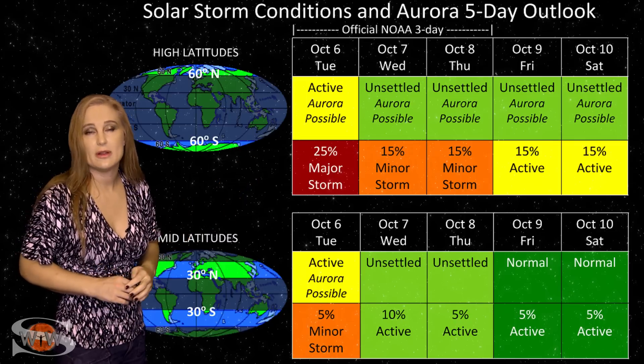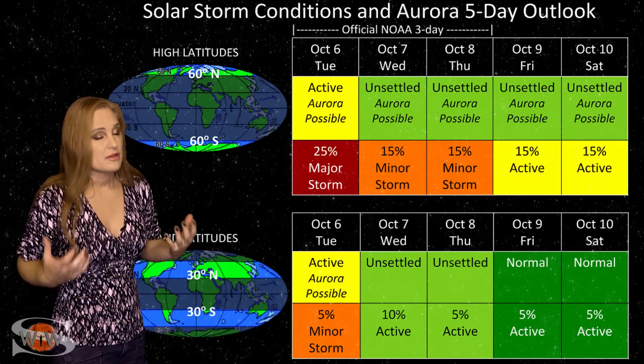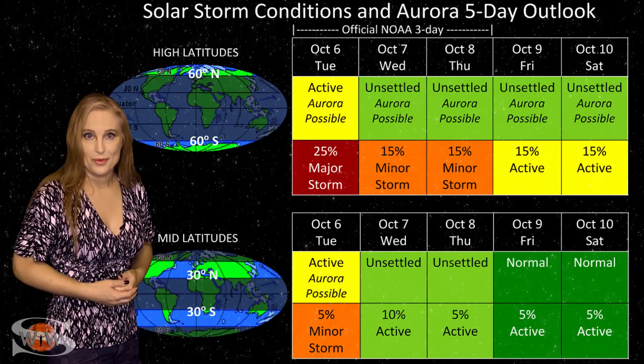High latitudes might take a little bit longer to settle down. And then as we roll into the weekend, things will be nice and quiet — hopefully — and everybody can kind of breathe a sigh of relief as things get back to normal.